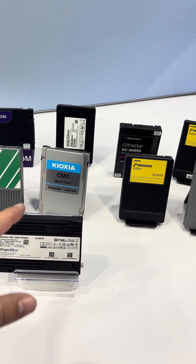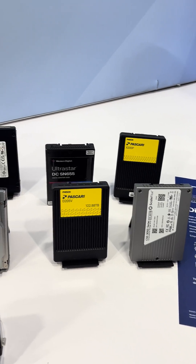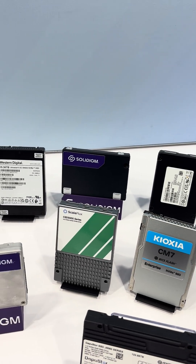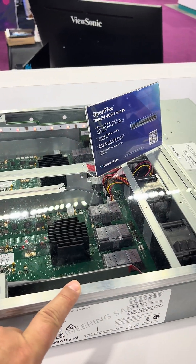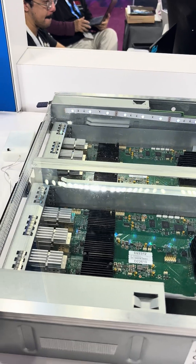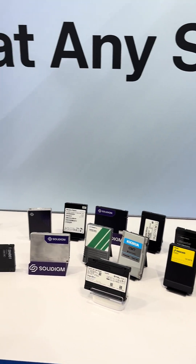We've got other drives — we've got Kyosha, Pascari from Faison, Solidime — and then this was their enclosure that used to have SanDisk drives, but now they'll just sell the bare enclosure for use with whatever you want to pair it with. Anyway, that's it — Western Digital at SuperCompute 25. Thanks for watching.